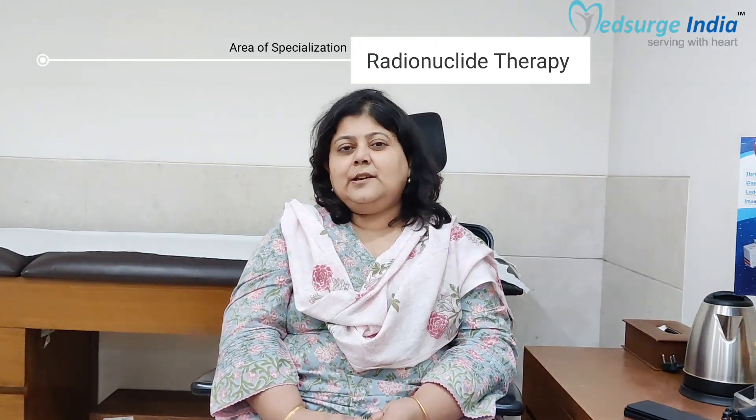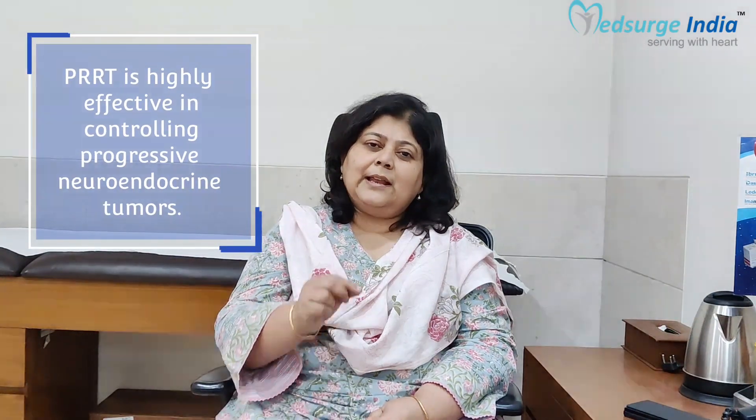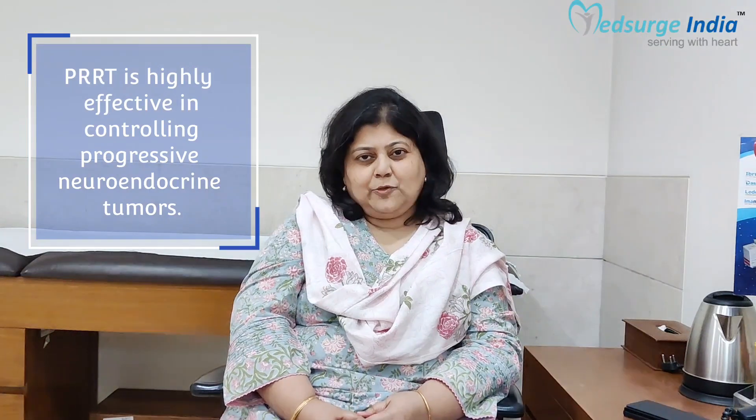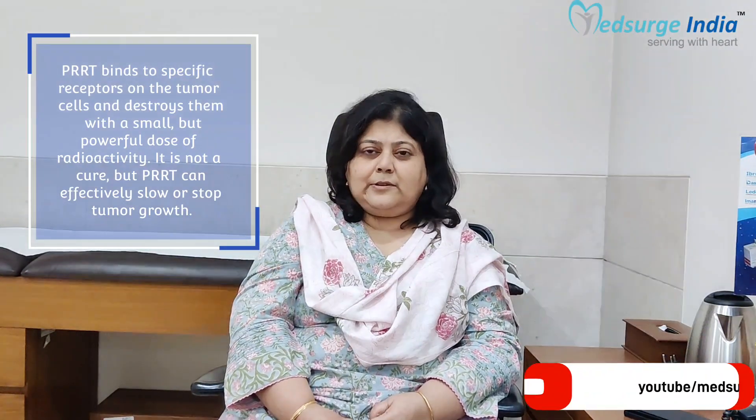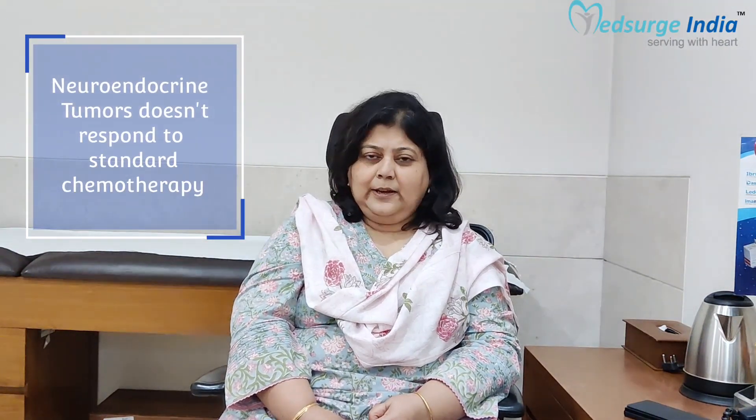One of the key areas of using radionuclide therapy is in neuroendocrine tumors, where we use a therapy called PRRT — peptide receptor radionuclide therapy — for the treatment of well-differentiated neuroendocrine tumors. This is a very targeted therapy for low-grade or intermediate-grade neuroendocrine tumors, which do not respond to standard chemotherapy. PRRT is the standard of care for these tumors.